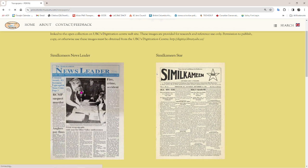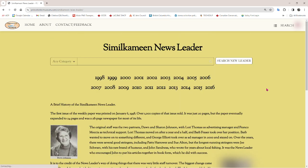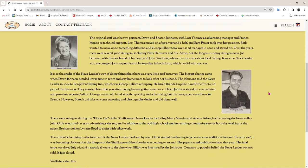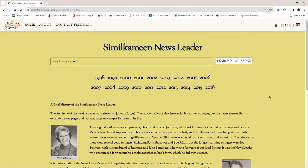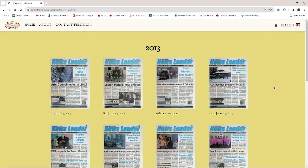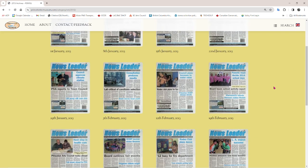The News Leader — this is the gem. Here is a description of how Don Johnson and later George Elliott looked after this local newspaper. We have the complete collection from 1998 all the way through to 2016 when the newspaper ceased being published. Every edition is here, ready to go. Click on it — boom — it opens a PDF. It takes a minute because we're loading about 28 pages of the newspaper.